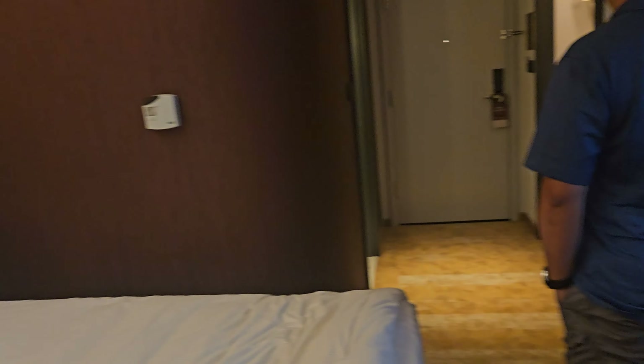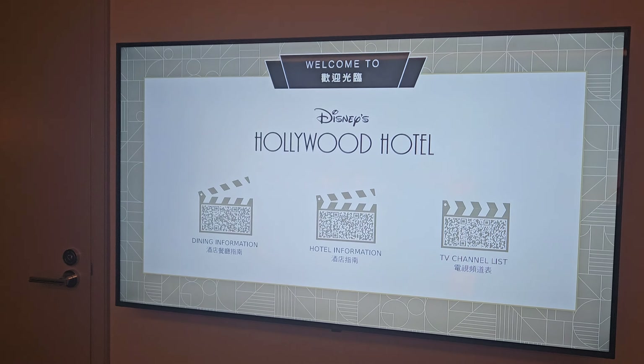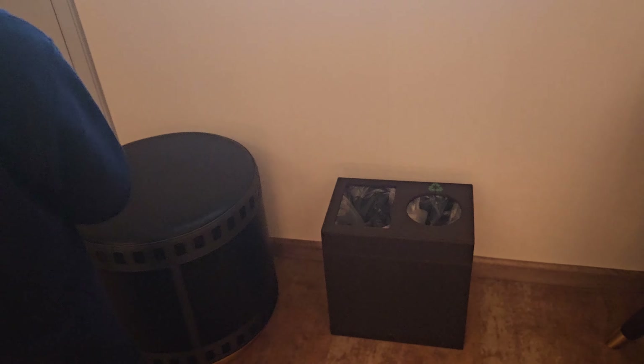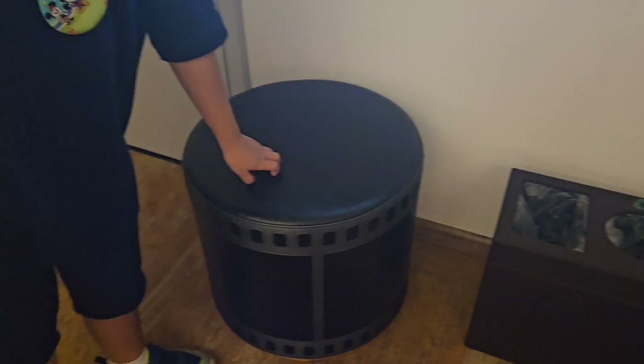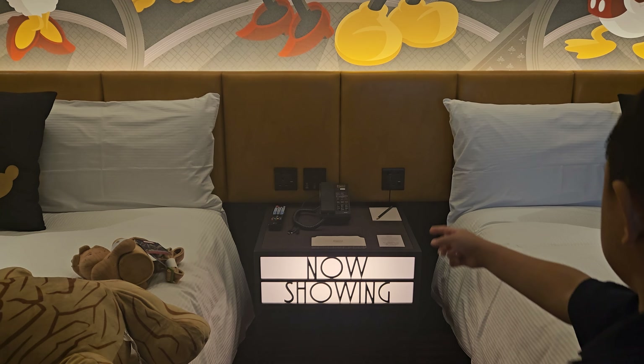And then we have a pretty big TV right there, and a trash can, and another place to sit right here. And that's where the phone is, and the charging thing.